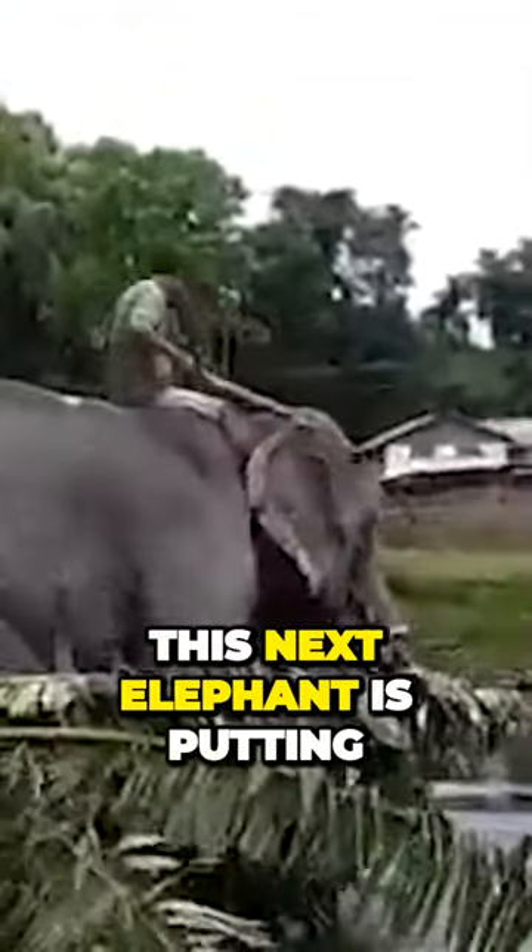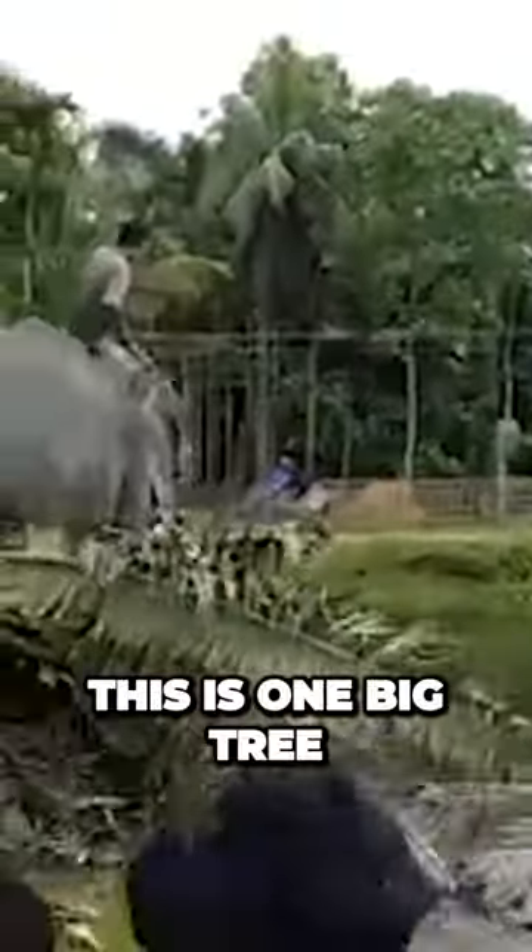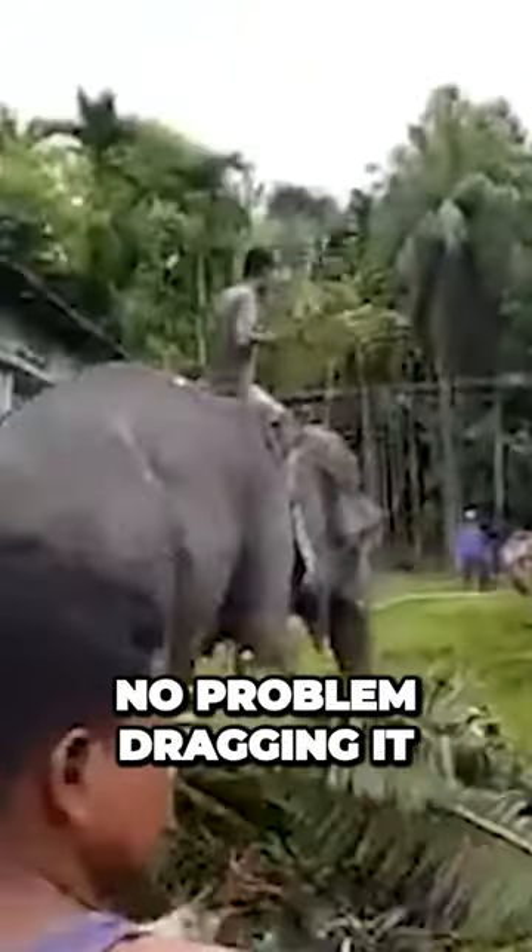This next elephant is putting a fallen palm tree out of the yard. This is one big tree, but the elephant has no problem dragging it out of the area.